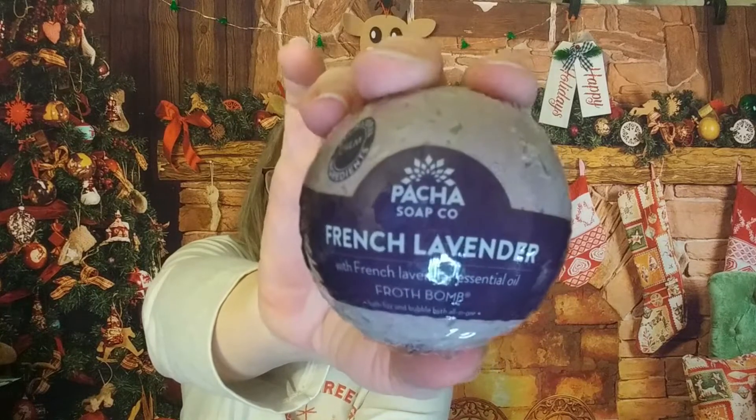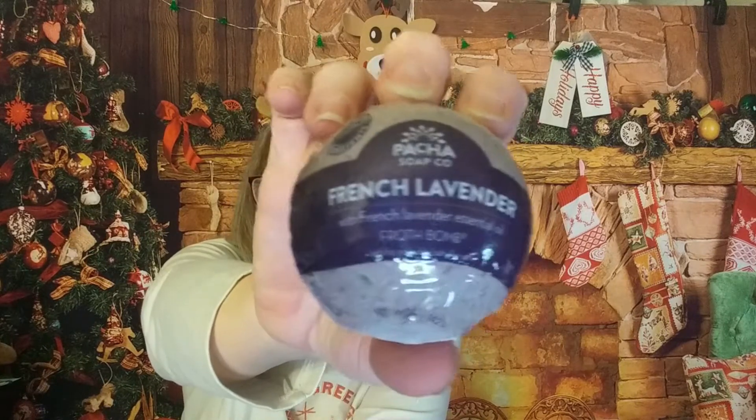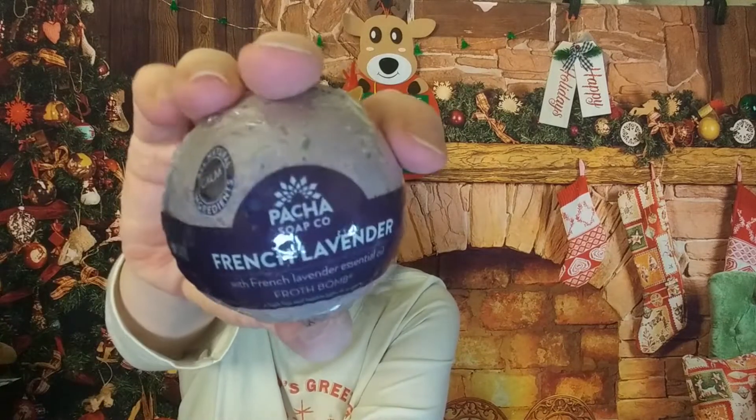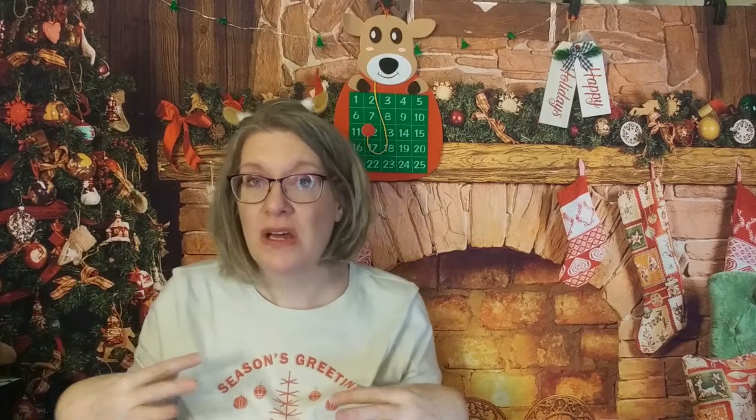Bath bombs will always get used in my household — Emily loves them. Emily's my 10-year-old. It says with French lavender essential oil, it is a frothing bath bomb. I think she will really enjoy this, and that lavender is great because it helps calm you down — great for either of my kids in the evening.